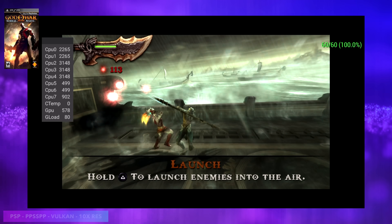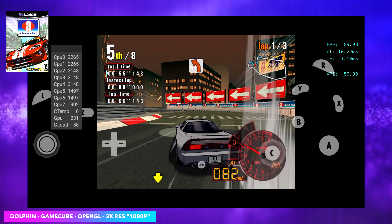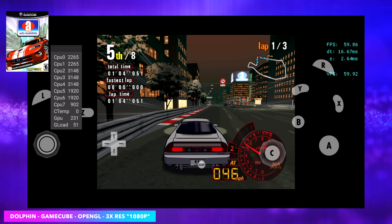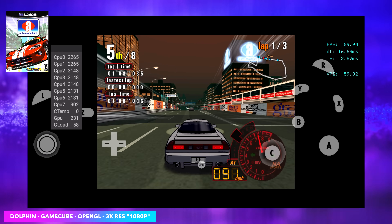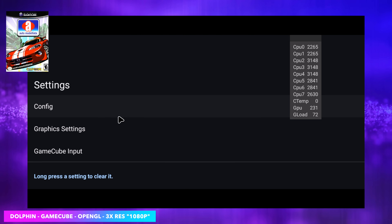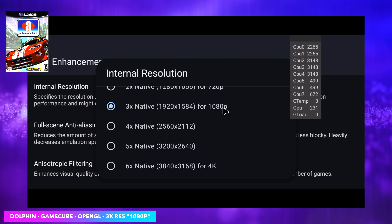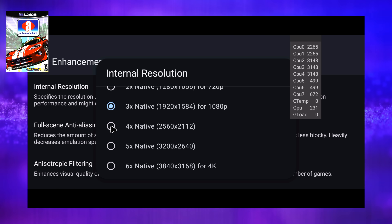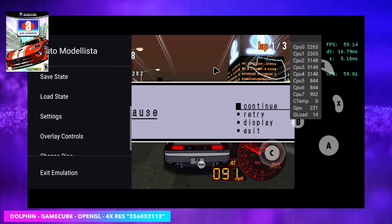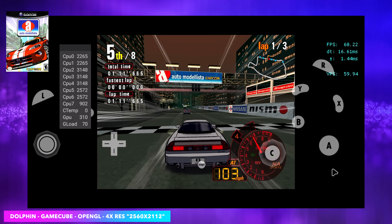Now it's time to move over to some GameCube emulation — I thought this was the most impressive thing about this chip. We've got Auto Modalista running with the Dolphin emulator at 1080p (3x resolution) using the OpenGL backend. Just to put this into perspective, the Snapdragon Gen 2 can handle this game at 720p pretty well, but right now on the Gen 3 we're at 1080p. If I head into graphic settings and enhancements, we can see we're at 3x — so let's take it up to 4x, which is 2560 by 2112. With these Snapdragon chips and the Dolphin emulator, OpenGL is definitely where it's at. So now we're at 4x resolution with the Dolphin emulator on an Android device, running Auto Modalista at full speed.